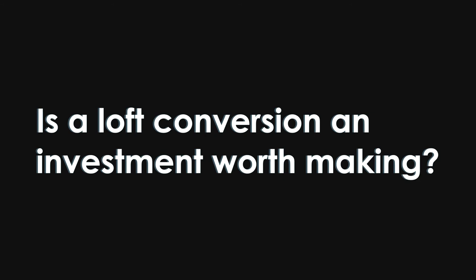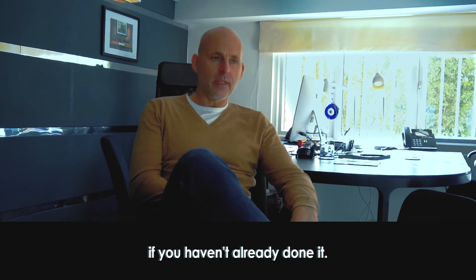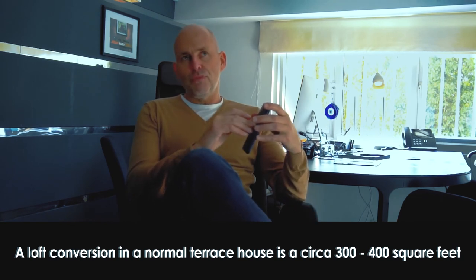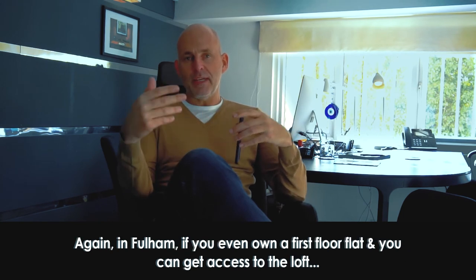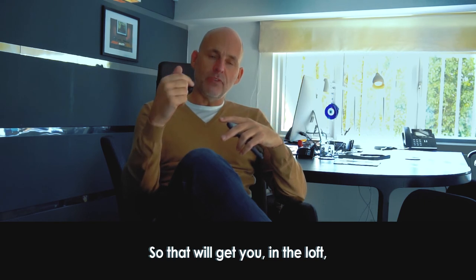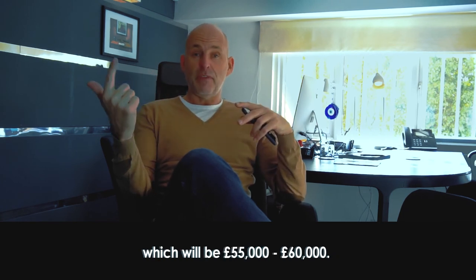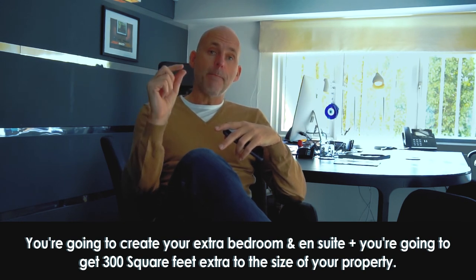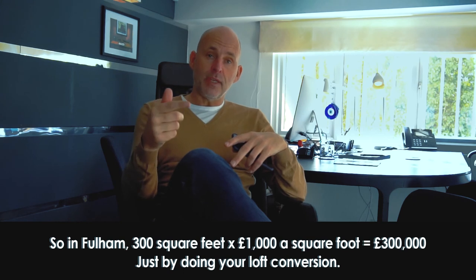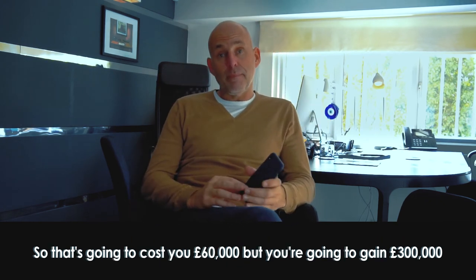In your expert opinion, is a loft conversion an investment worth making? A loft conversion is definitely worth doing if you haven't already done it. A loft conversion in a normal terraced house is around 300 to 400 square feet. In Fulham, even if you own a first-floor flat and can access the loft, you gain an extra bedroom and en-suite. The cost of a loft conversion is about £55,000 to £60,000, but you create 300 square feet of extra space. At £1,000 per square foot in Fulham, that's £300,000 added — costing you 60K but gaining you 300K.